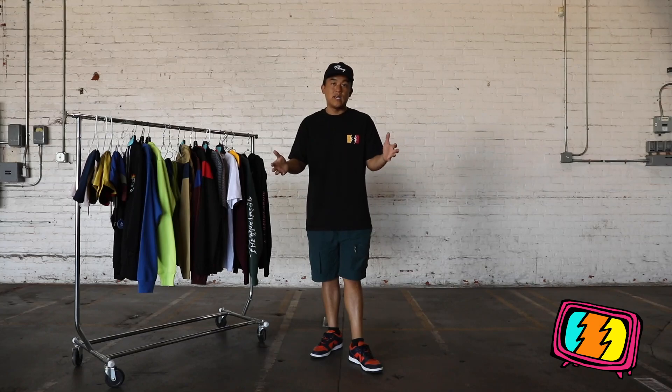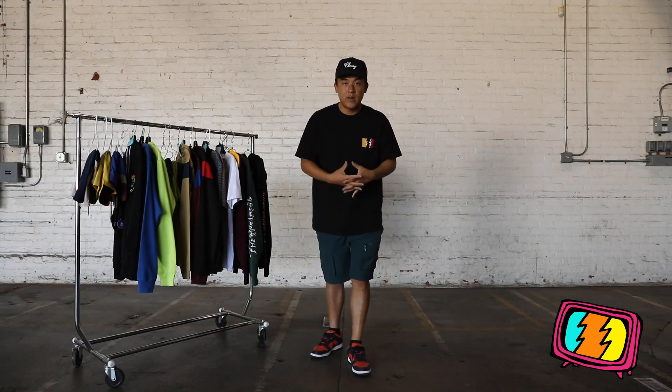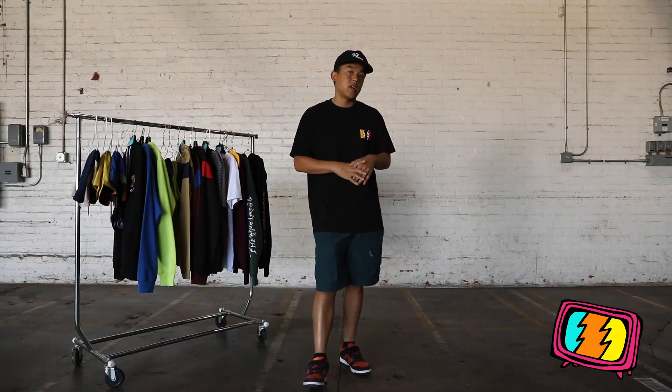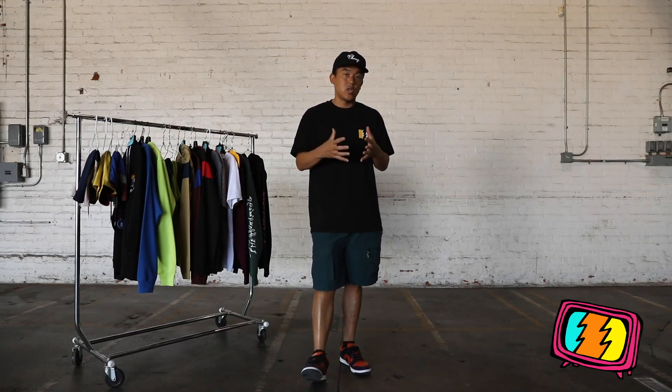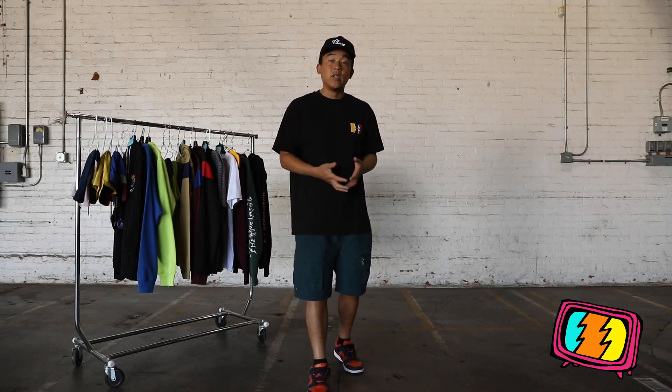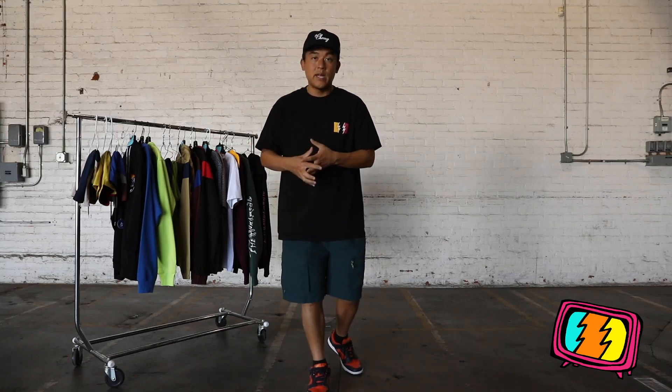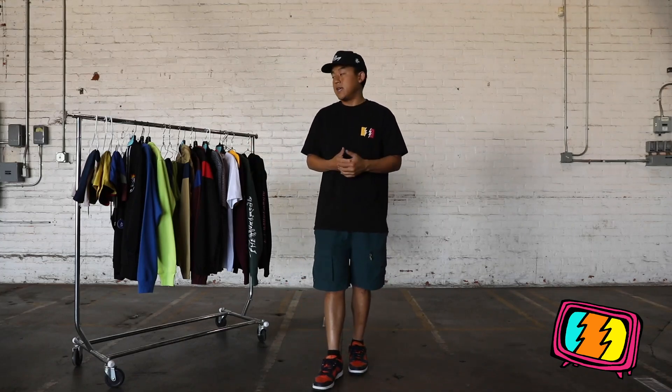If you're just tuning in, I'm Bobby Hundreds, co-founder and chief creative officer of The Hundreds. You're watching Dropping In — our weekly television show here on The Hundreds TV where I give you a behind-the-scenes story of the product that's dropping today. Let's get right into it.